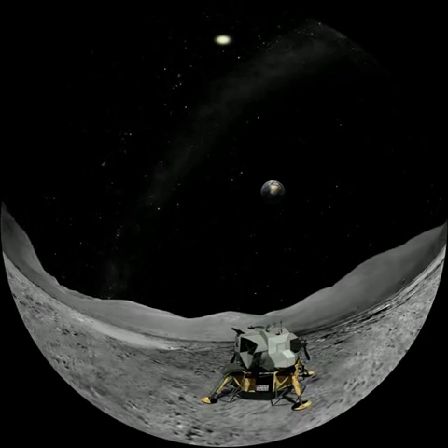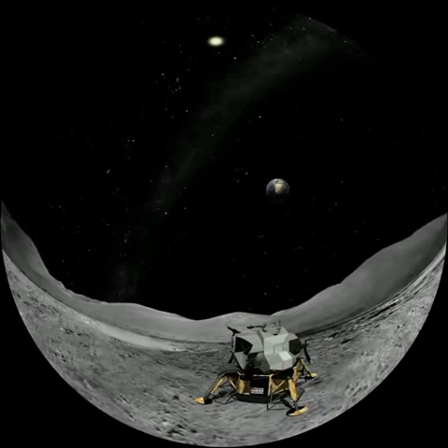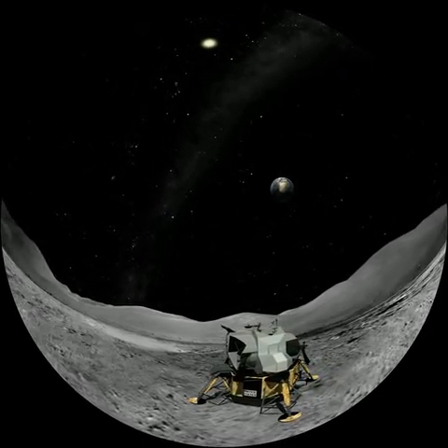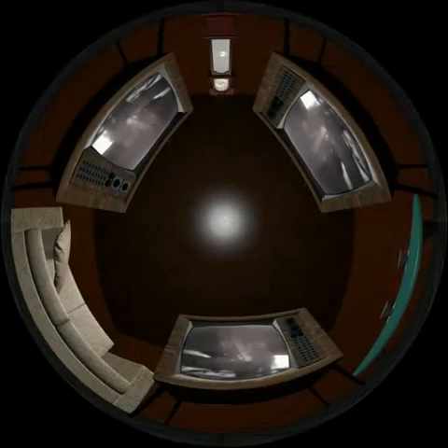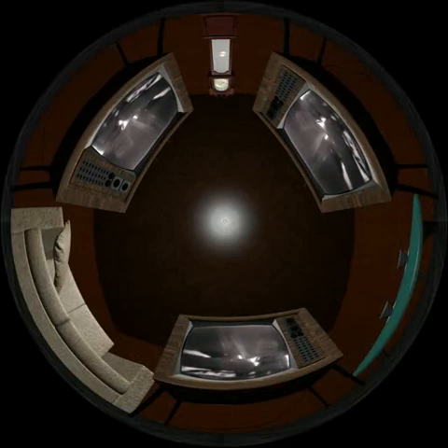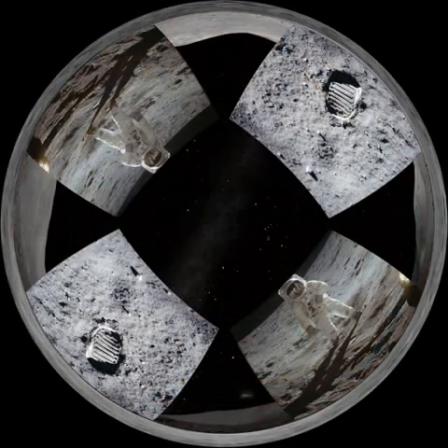The calculations to verify that the module was ready for an emergency take-off, if the situation warranted, took two hours. Armstrong and Aldrin then put on their space suits and start to depressurise the LEM. Neil Armstrong's speech was heard by hundreds of millions of viewers on Earth: "It's one small step for man, one giant leap for mankind."